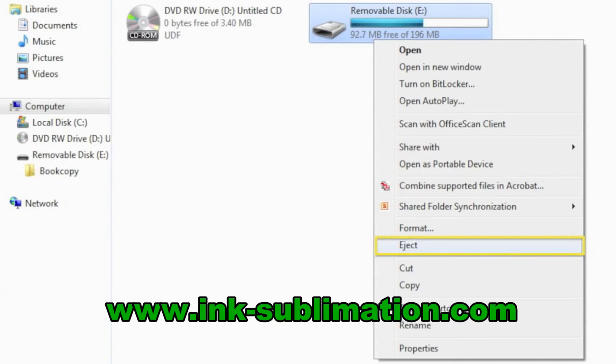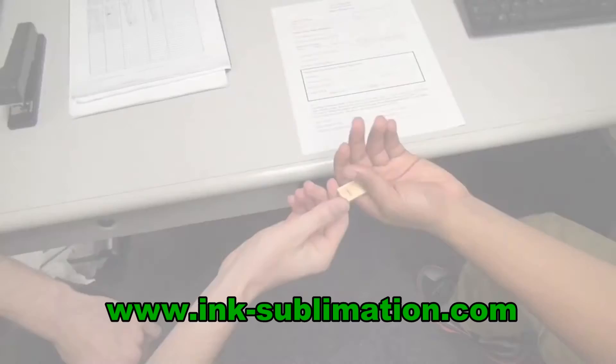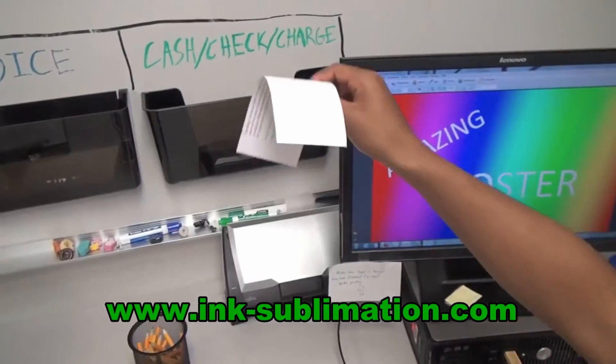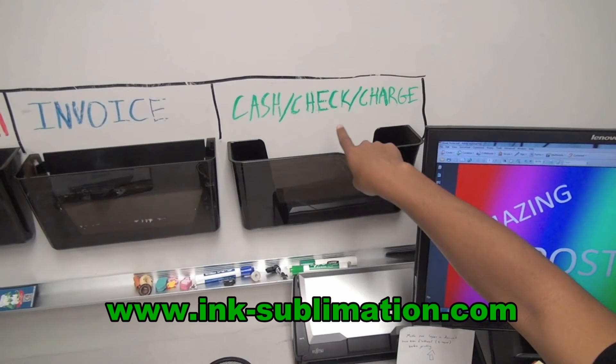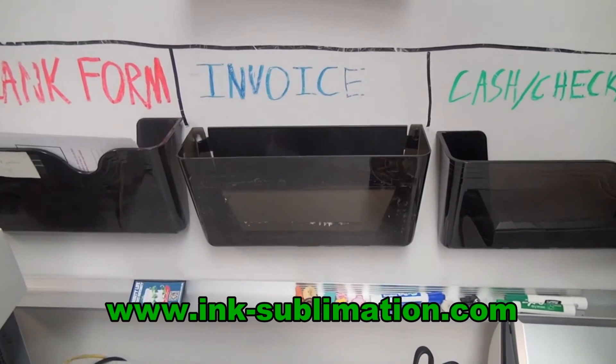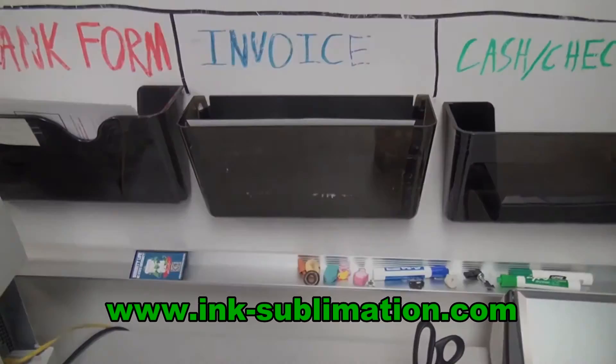While the poster is printing, you can go ahead and eject the patron's flash drive and give it back. You can also file the completed form in the appropriate tray. If the patron paid with cash, check, or credit card, the stub goes in the cash/check/charge tray. If the patron invoiced, the form goes in the invoice tray.